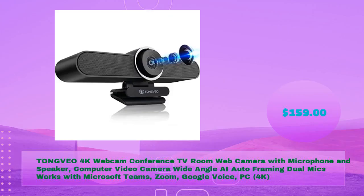TongVeo 4K webcam — a conference room web camera with microphone and speaker. Features wide-angle AI auto-framing and dual mics, works with Microsoft Teams, Zoom, and Google Voice. Available for just $159.